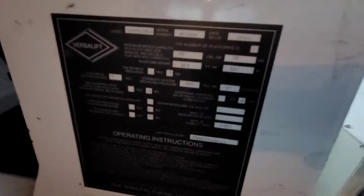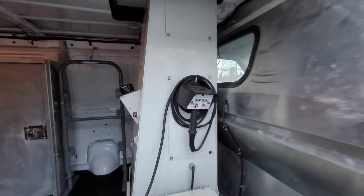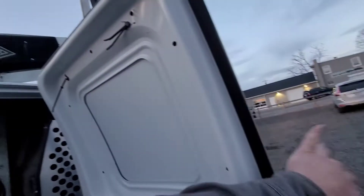There's our VersaLift data plate — 34-foot 9. You can hear the boom going to work. We've got lower controls, and obviously the upper controls are functioning as they should.